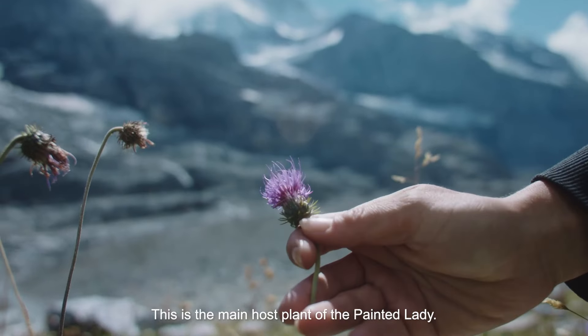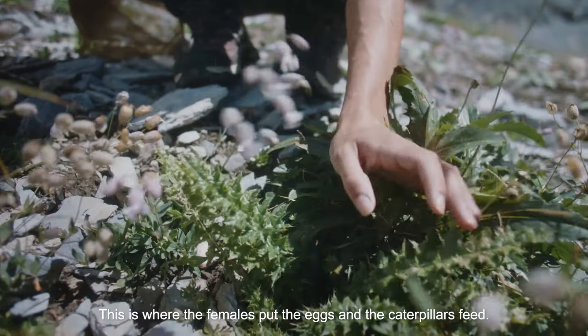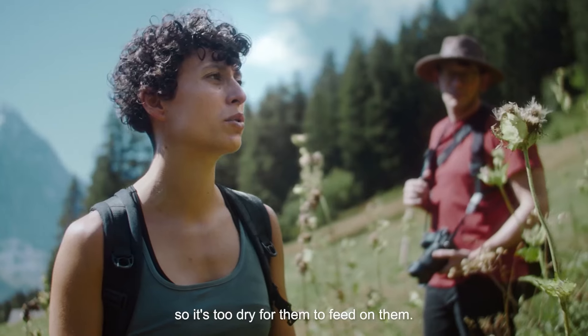This is the main host plant of the Painted Lady. This is where the females put the eggs and the caterpillars feed. It has barely rained in the area, so it's too dry for them to feed on.